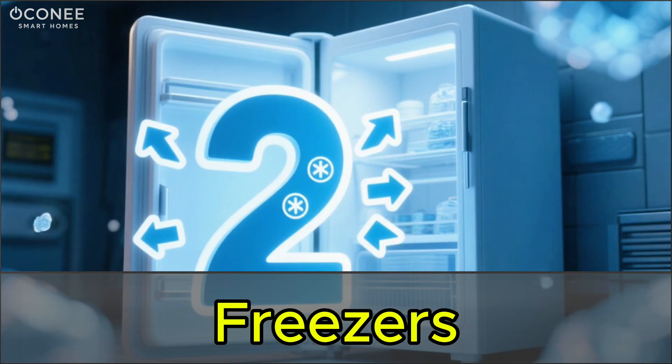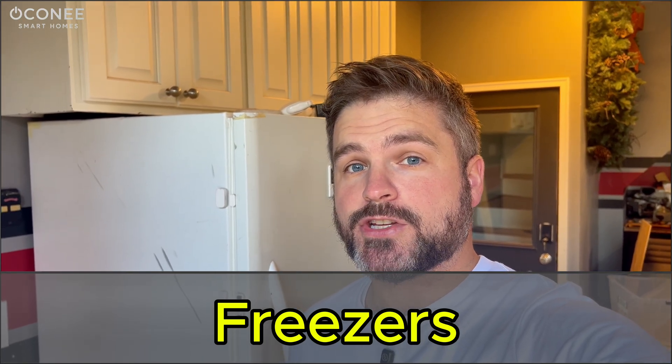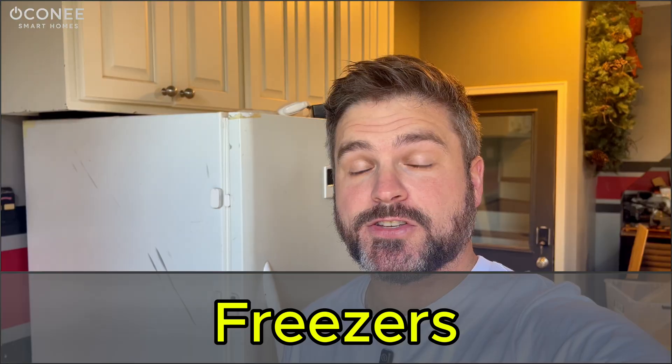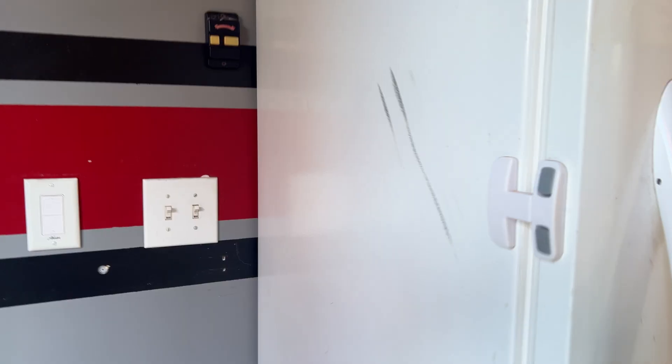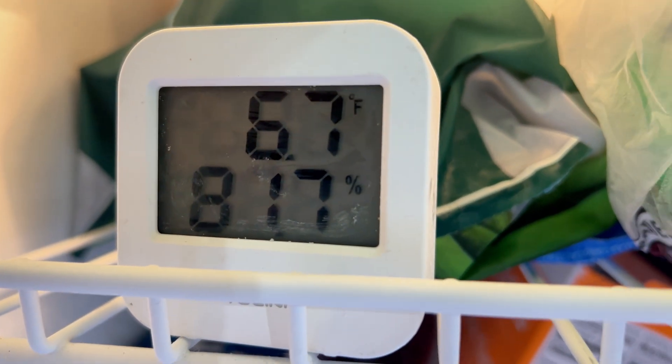Number two: sensors in my freezers. Like a lot of families, we have a deep freezer out in the garage, and a few years ago it died and we lost hundreds of dollars worth of food. Never again. The Yolink temperature sensors can reach through the house and into the thick metal walls of the freezer and give us an accurate temperature reading even at well below freezing temperatures. Other sensors just went offline, didn't work, or had batteries that died too quickly. Now I can be alerted if there's a problem and jump in to save our food.